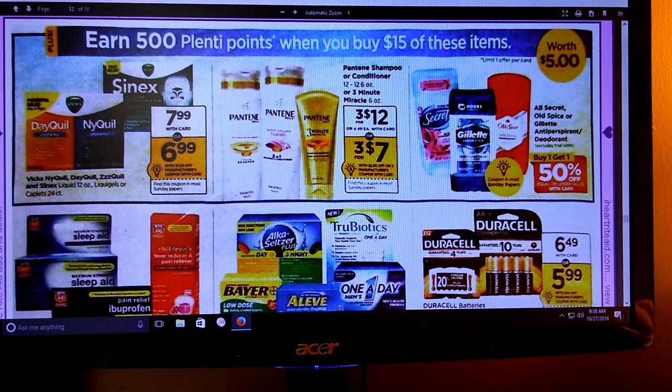If we spend $15 on these items in this box, we get 500 Plenty Points. It includes the DayQuil, NyQuil, the Cynex, Pantene, Secret, Gillette, and Old Spice. We are getting a $5 off $3 Pantene coupon, so that might be a good deal. There are some coupons on coupons.com - you'll probably see a dollar off in the P&G - and it looks like we're getting some coupons for the Old Spice as well. A $5 off $3 is really good to get you to that $15. You're allowed to do this one time per card.